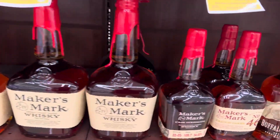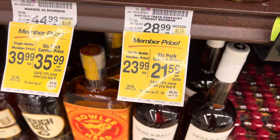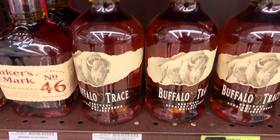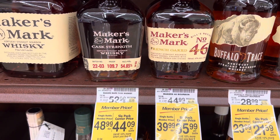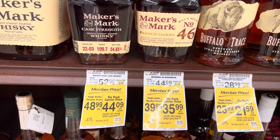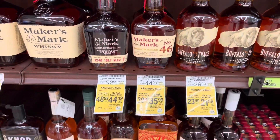Over here we got Maker's Mark at $23.99 — yeah that's decent. Buffalo Trace at $46 and the cask strength. I mean, I guess that's a decent price for the cask strength. Anyway peeps, that's a little update from our local Safeway.